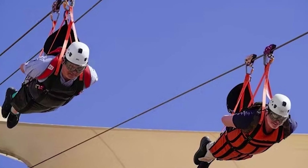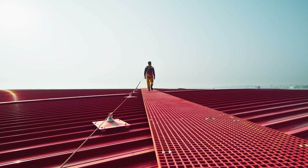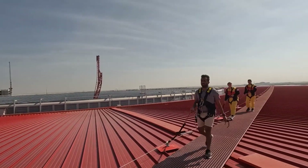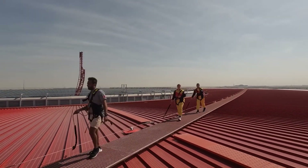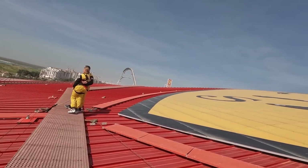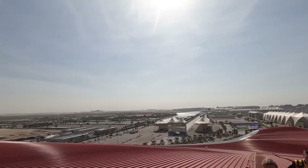The Ferrari World Roof Walk lets you walk atop the vast and iconic red mega structure rooftop of the amusement park. The 90-minute experience allows you to see the gigantic Ferrari logo up close, as well as wide views of Yas Island and the Yas Marina Circuit.